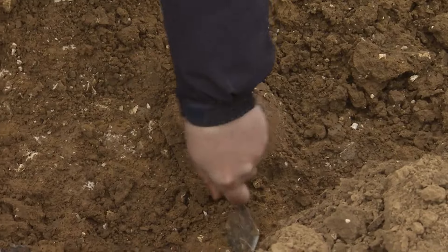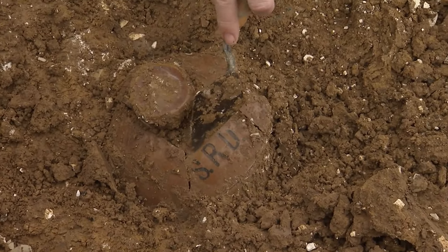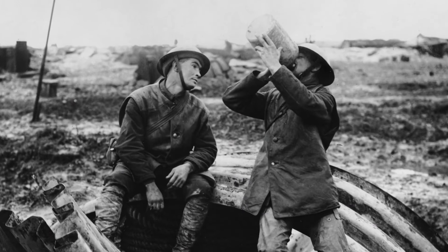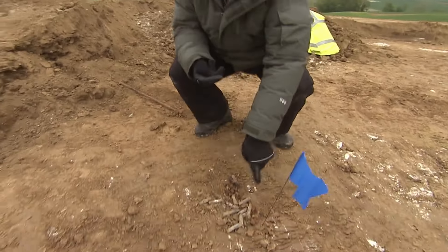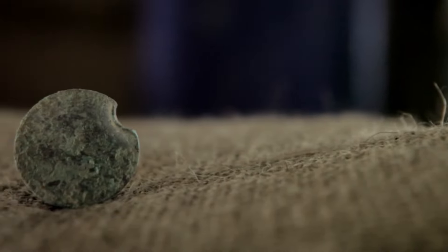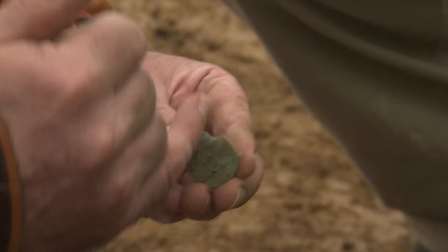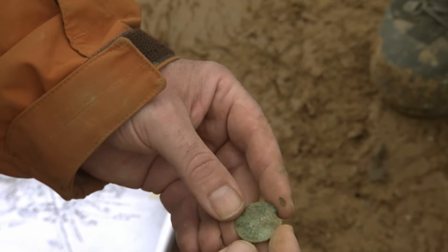But another find is quite incredible — a rum jar marked SRD, which stands for Service Ration Depot. Soldiers often joked it stood for 'seldom reached his destination.' It would have been full of rum, a wee bit of comfort to the guys in the cold trenches. And a favourite find: a coin that appears to have been hit by a bullet — possibly in somebody's pocket. It doesn't look good for whoever was carrying it.